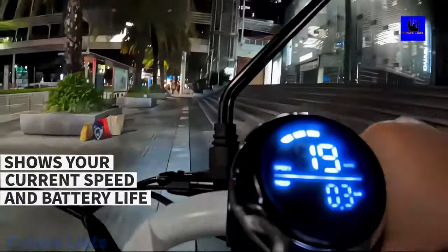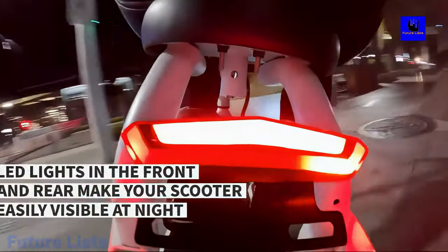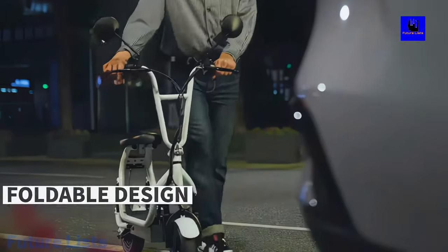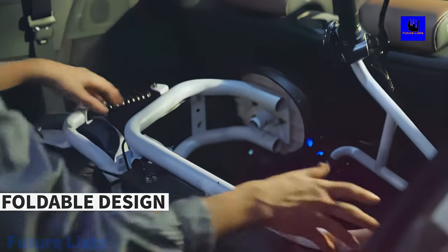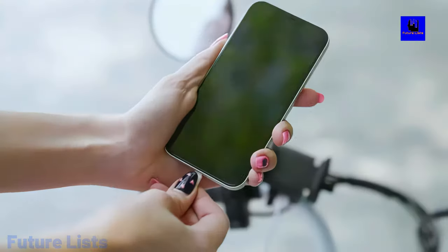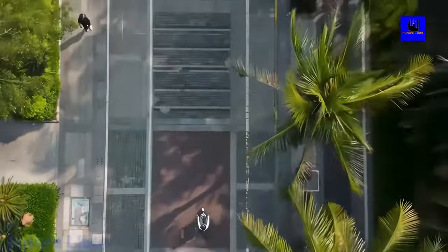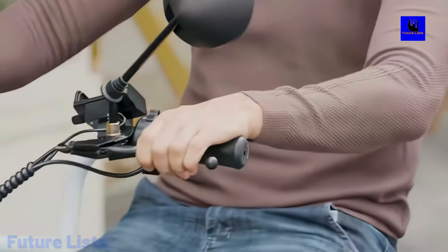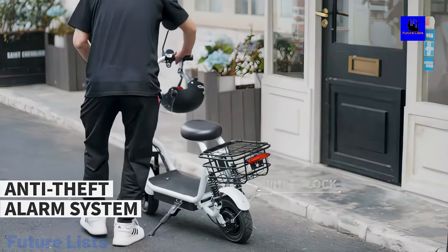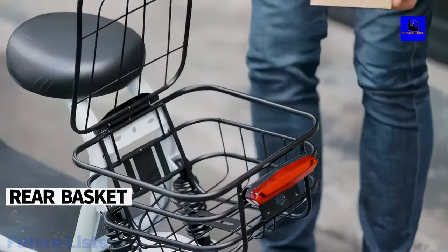Dual suspension and remote start keep driving even more comfortable. 4-hour fast charge will have you back on the road in no time. Dual brake system ensures safety at every turn. 10-inch tires allow for better traction and control of the scooter — just enough for a day's commute to work or school. With a max range of 50 kilometers powered by a 400-watt motor, it's specially designed to be portable and foldable for easy storage with an anti-theft alarm system.